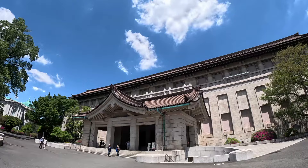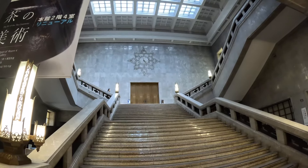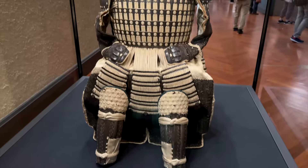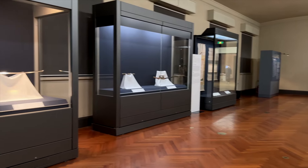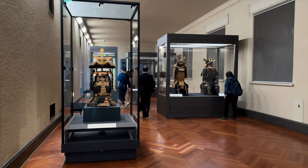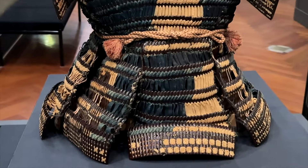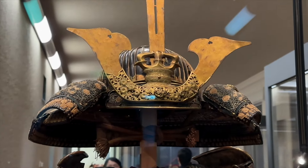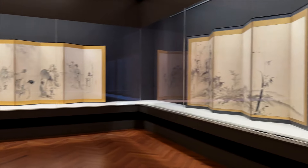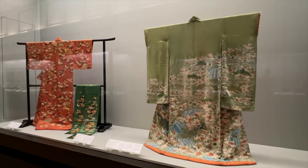The museum became a cultural hub in Tokyo after it moved to its current location in Ueno Park in 1881. Its collection grew rapidly thanks to donations from private investors, the imperial family, and discoveries made from archaeological sites across Japan. The Tokyo National Museum plays a significant role in preserving Japan's heritage. Its collection includes over 110,000 items ranging from ancient statues, pottery, samurai armor, to Edo period paintings and Meiji-era artifacts. You can also see national treasures and important cultural properties on display, as well as artifacts from other Asian cultures. If you're a history buff or have any interest in Japanese history, this is the place for you.